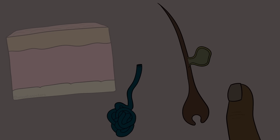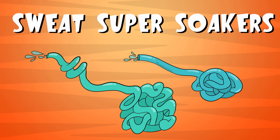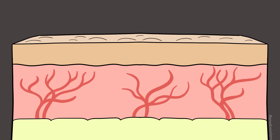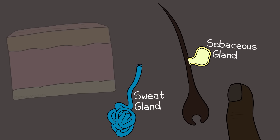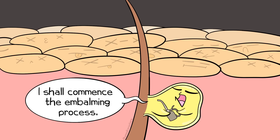There are accessory structures that are part of the integumentary system. Sweat glands, for example, are important for cooling the body. Blood vessels in the dermis will dilate - meaning widen - so that heat can escape through the skin. If you're cold, those same blood vessels will constrict and be kept away from the surface so heat can be conserved. Sebaceous glands are another accessory structure - they produce oil and help keep skin and hair waterproof, and also lubricate all those dead keratinocytes.